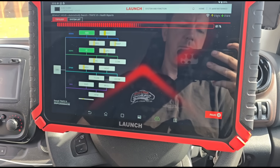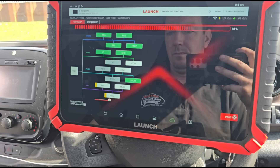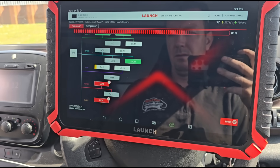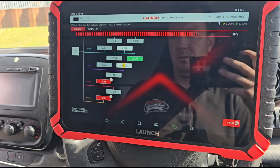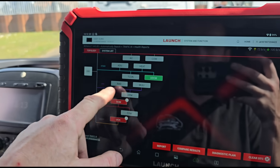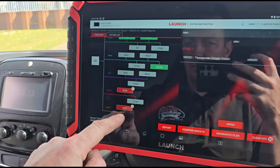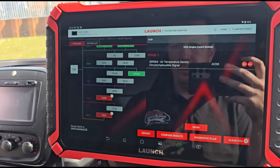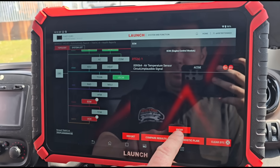It's doing a high-speed scan. It can take a bit longer to find modules because when it's looking for a module that's not there it takes longer to try and find it before it gives up — then it turns grey, meaning it's not fitted. We've got a transponder, ECM, and an air temperature sensor circuit implausible signal fault.